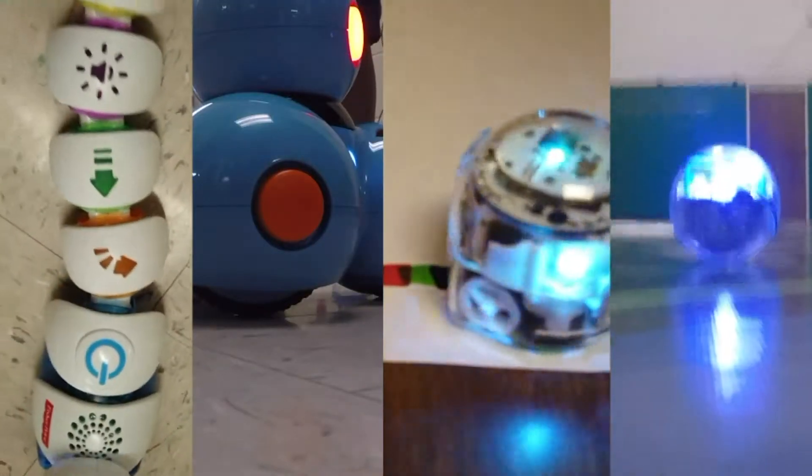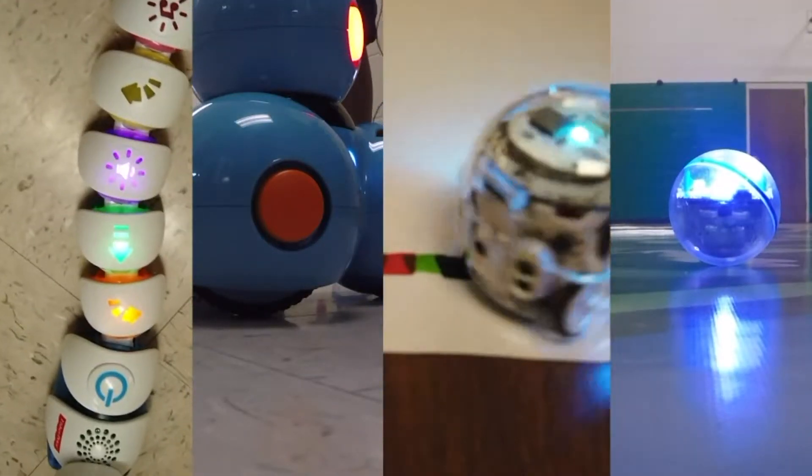Let's walk through Central Elementary School in Van Buren. They have four different types of robots for K through 5 to learn how to program.